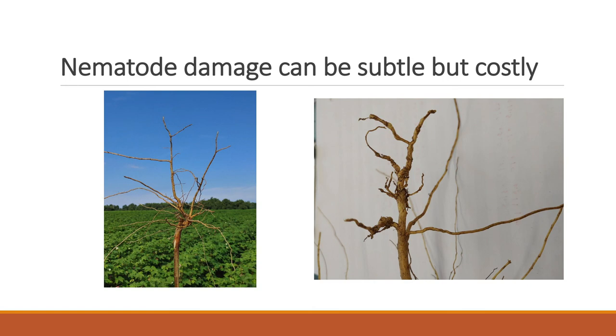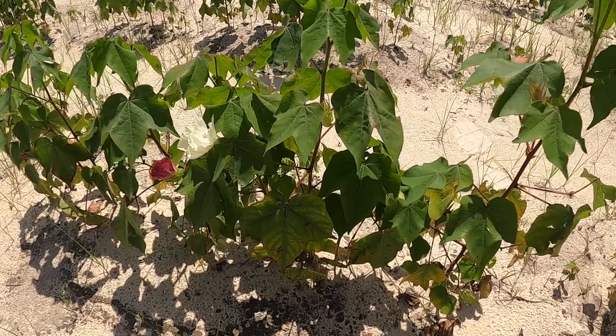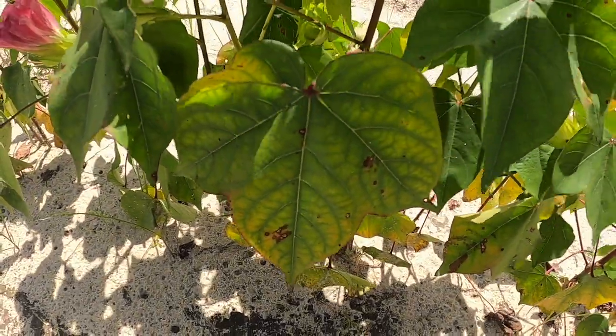For effective nematode management in the future, growers will be able to control root-knot and reniform nematodes with resistant varieties, but they will need to check their fields for Columbia Lance, lesion, sting, and stubby root nematodes and control them using either a peanut rotation or in-furrow or seed treatment nematocides.